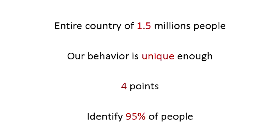This is just a video demonstration. But our research shows that within an entire country, four of these points — these approximate place and time — are enough to uniquely identify 95% of the people in a country. In a real dataset of millions of people, everybody is unique enough that four points is all it takes.